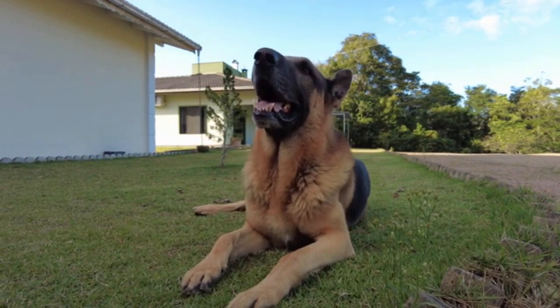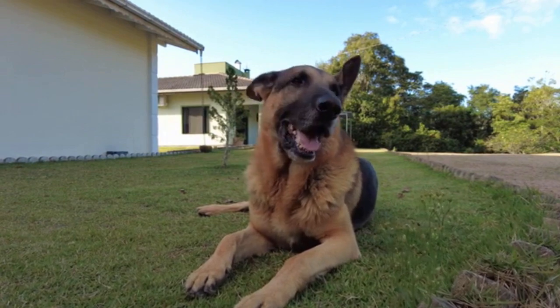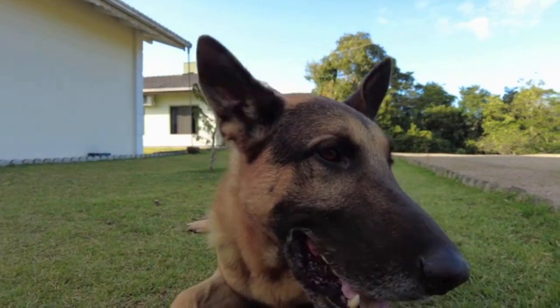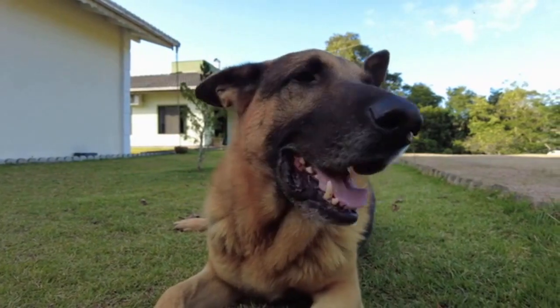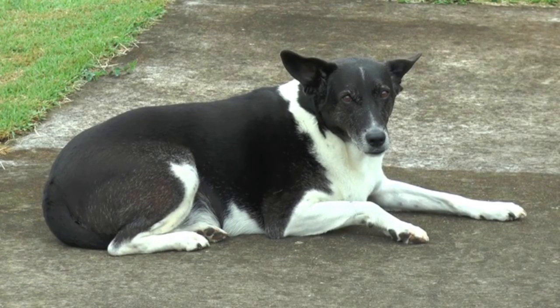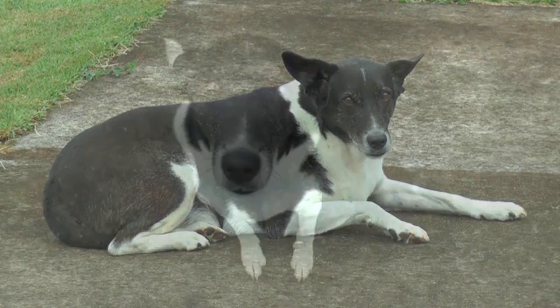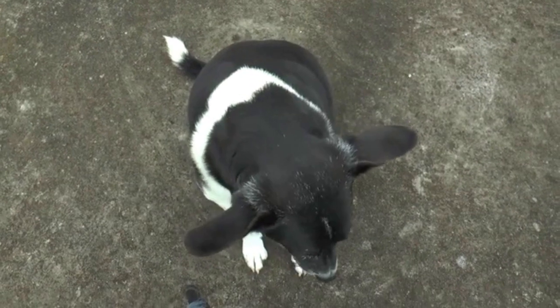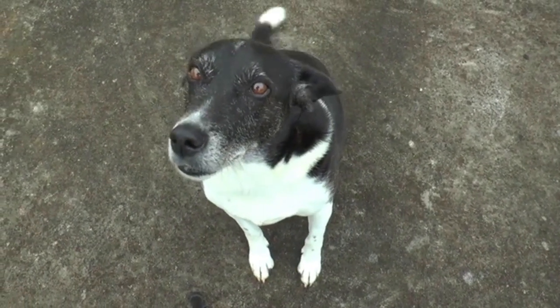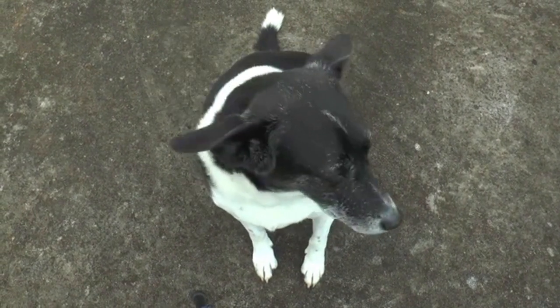Be mindful of potential hazards in your home and yard that could cause your dog to vomit, such as spoiled food, toxic plants, or chemicals. Keep your dog's environment clean and free of any potential hazards. This includes keeping their living areas clean, providing fresh water and food, and regularly cleaning their bowls and toys.